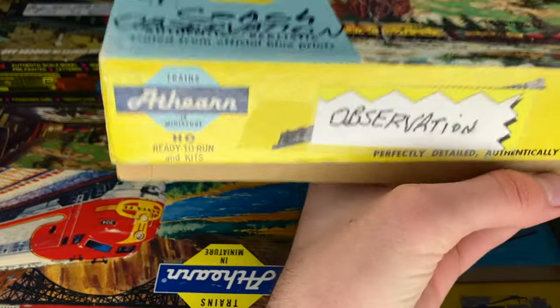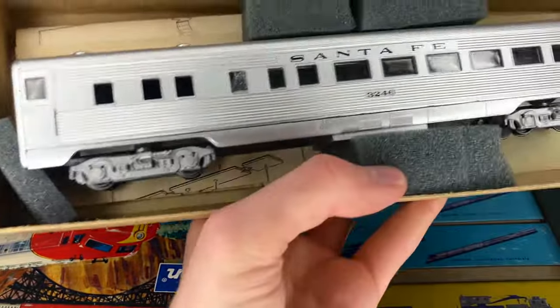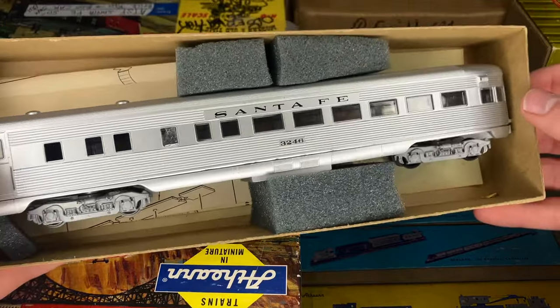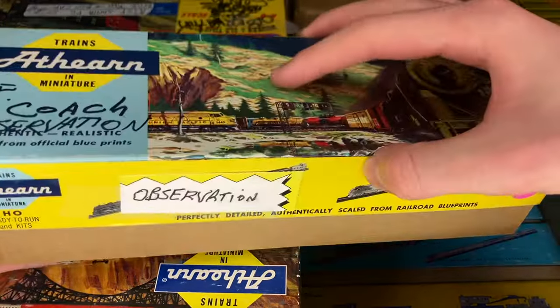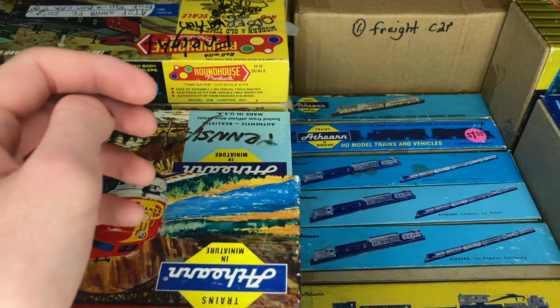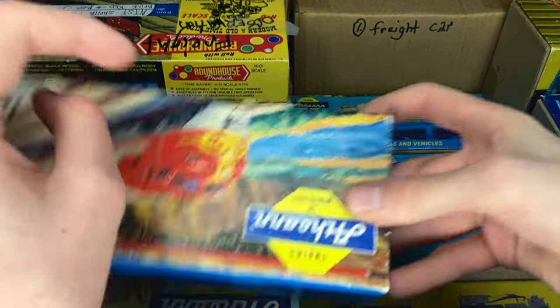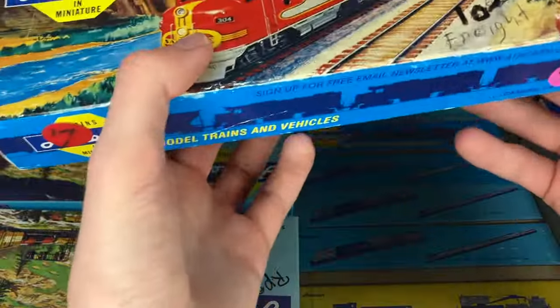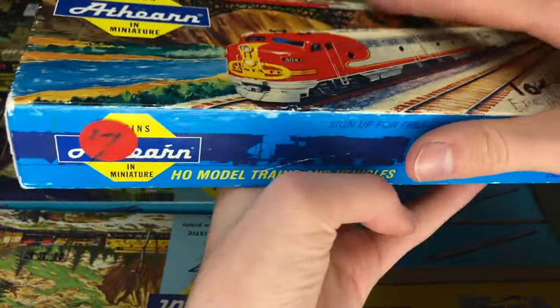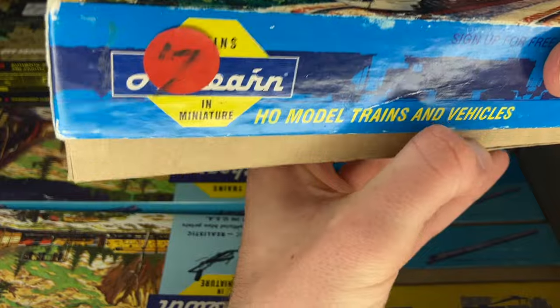I'm curious — we'll grab one of these longer boxes here. I think these are going to be mostly passenger cars, and that seems to be exactly the case. There's a nice Santa Fe Streamline observation car. I believe we have a full set of that car in this lot. I do love the Athearn blue box passenger cars. They are such a great budget passenger car in my opinion. Passenger cars can get very, very expensive, but they have always been affordable and they look really, really good.